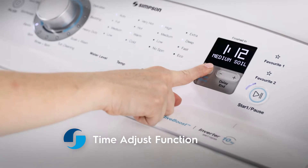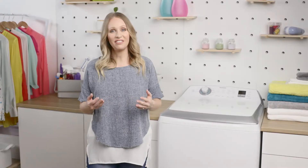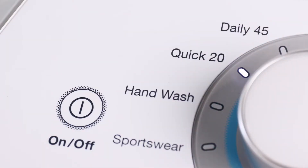With the Time Adjust function, you can increase or reduce the total wash time to fit into your life. Plus, when used with the Clever Delay End function, you can even decide when you want it to end. You can also select faster wash programs like Daily 45 and Quick 20 for smaller loads or when you need washing done in a hurry.